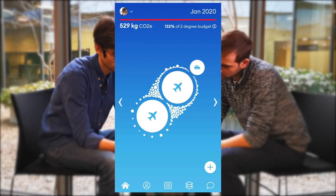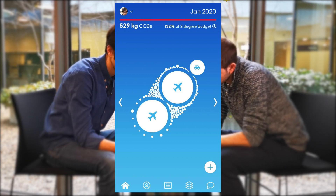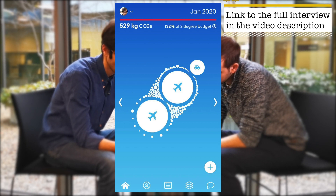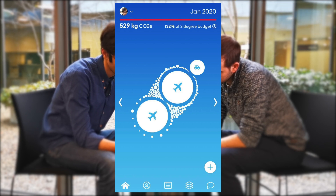And then we have this home screen which shows you a data visualization in bubbles. The size of the bubble showcases the amount of emissions. If you look at this thing — like the plane — it's two planes. And the plane is basically the biggest source of emissions by far. Look at how big this thing is compared to the small bubbles, which are daily food and daily electricity usage.